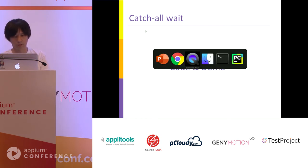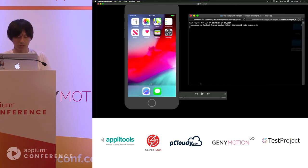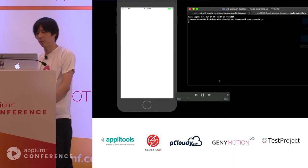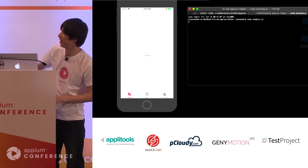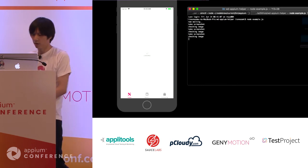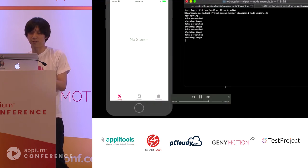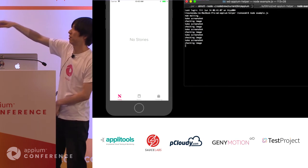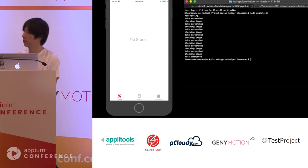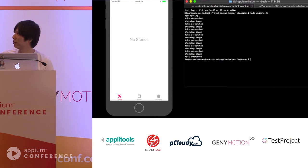I'll show you the demonstration. Once the app starts, the loading indicator begins. Since it is still working, it continues to wait. Taking a screenshot is relatively fast, but image comparison is a little slow. Once the indicator stops, after a little time, the wait also completes. It checks only images.